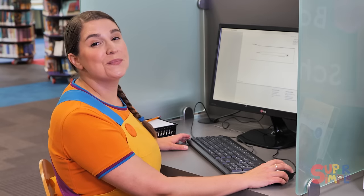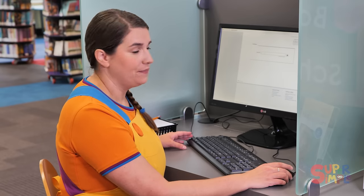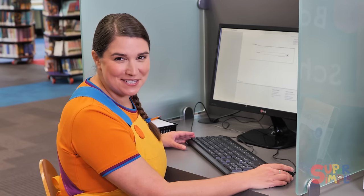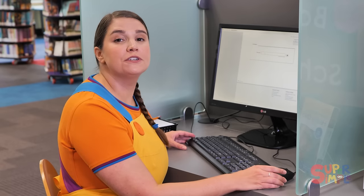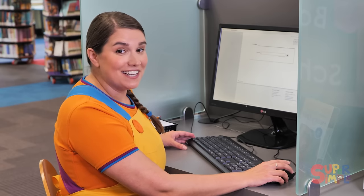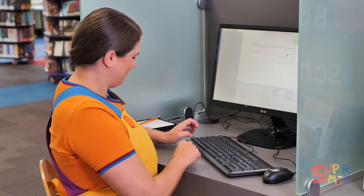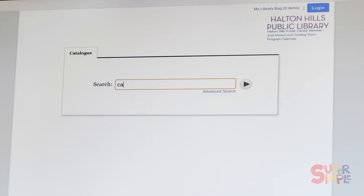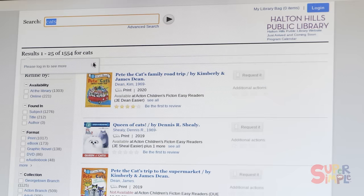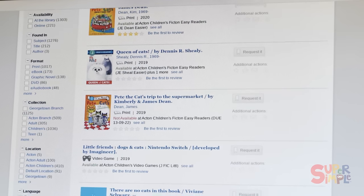Here on the computer, you can search for a book by title or by author. The author is the name of the person that wrote the book. And you can also search by topic. I really like cats and I'd love to learn more about them, so let's search for that — C-A-T-S, cats. And these are all the books this library has that have to do with cats.